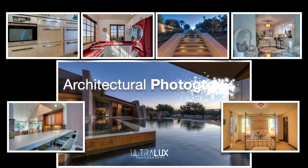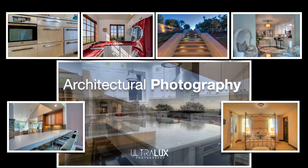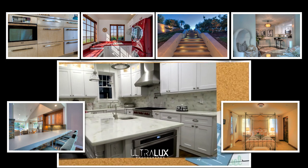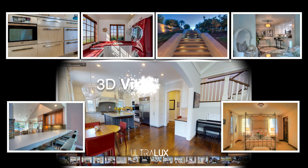After staging, and before properties are ready to show, we bring in our creative team to take your property to its next level with professional photography and video. And since 3D virtual tours are the most effective way to keep visitors engaged, we spare no expense.